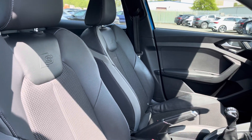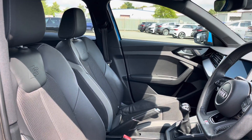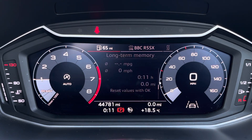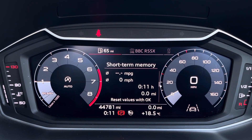Here we have the front sports seats finished in the same gorgeous S-Line pulse cloth and leather combination as the rear. One of the key features of this A1's interior is a digital cockpit display where you can access useful displays such as the on-board computer right ahead of you.